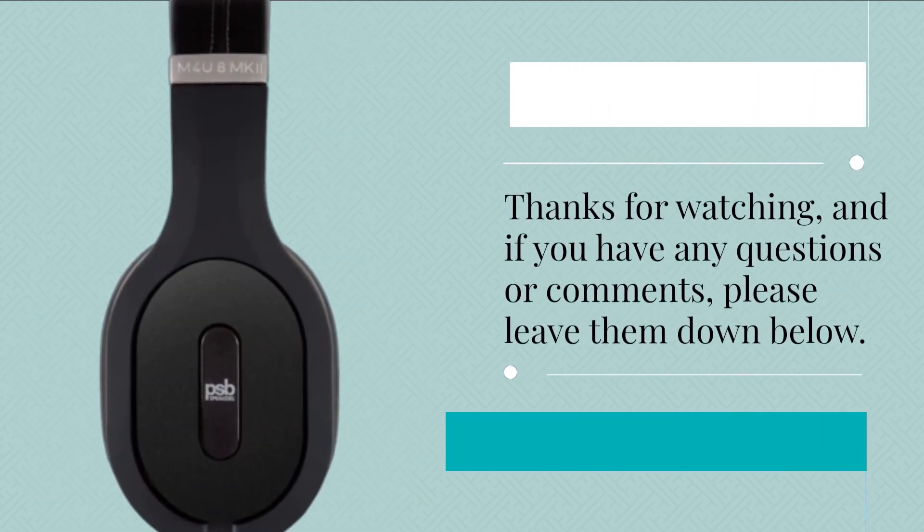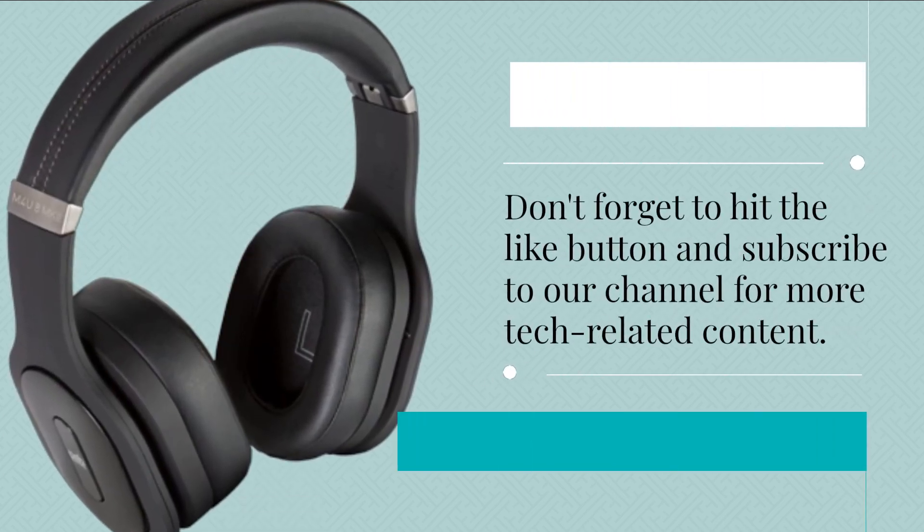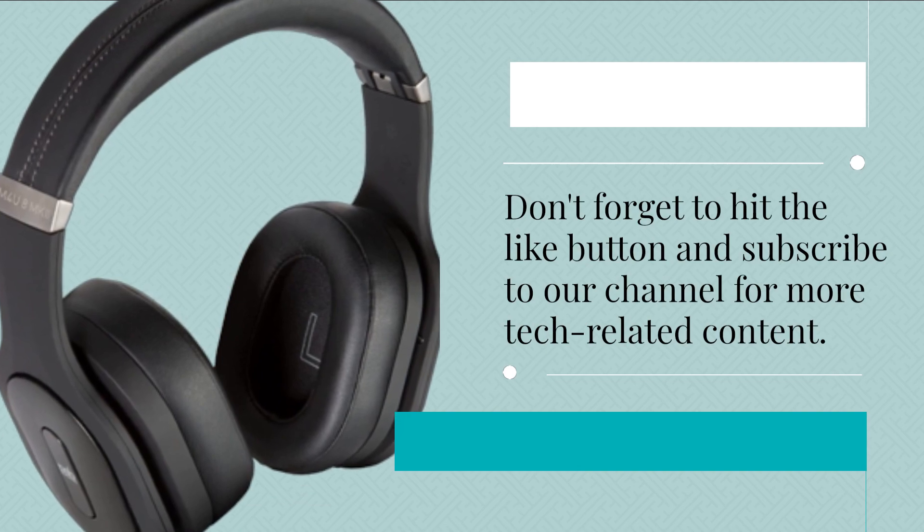Thanks for watching, and if you have any questions or comments, please leave them down below. Don't forget to hit the like button and subscribe to our channel for more tech-related content.